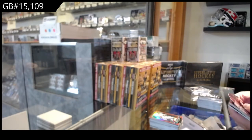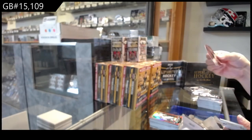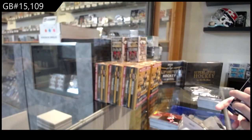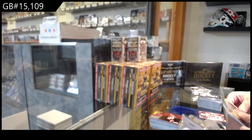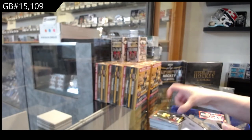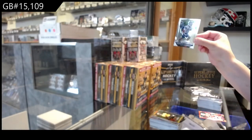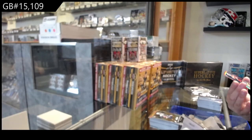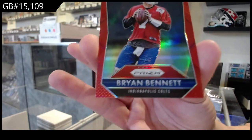We've got for the Cardinals an intros die-cut of Larry Fitzgerald. A rookie of Tavares Daniels for Minnesota, Bud Dupree for Pittsburgh, Antoine Goodley for Dallas, and a Red Prism rookie for Indianapolis of Brian Bennett.